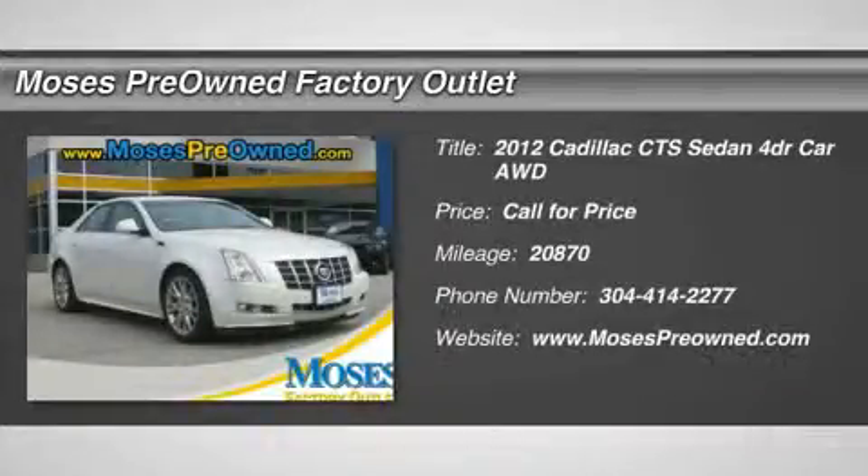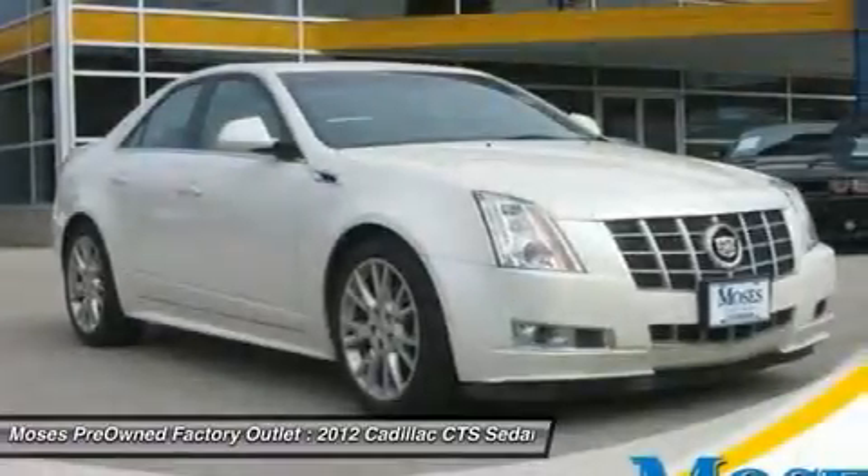You'll love this 2012 Cadillac Quartz Sedan. This is a car you'll want to take home. With 20,870 miles,